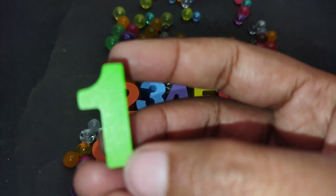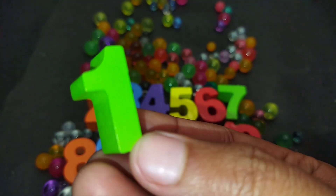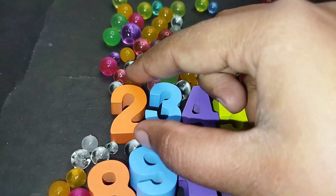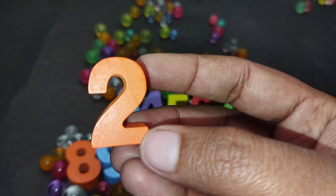The first number is number 1. This is number 1. The next number is number 2. This is number 2.